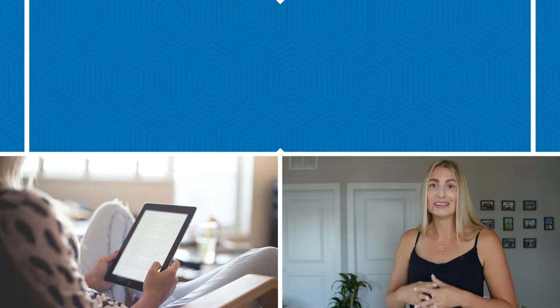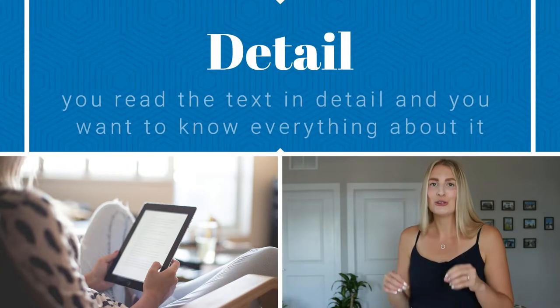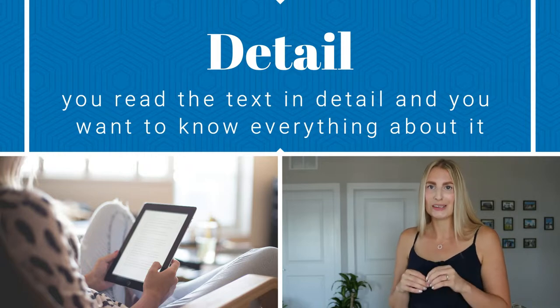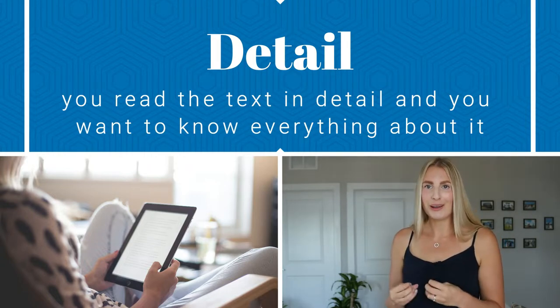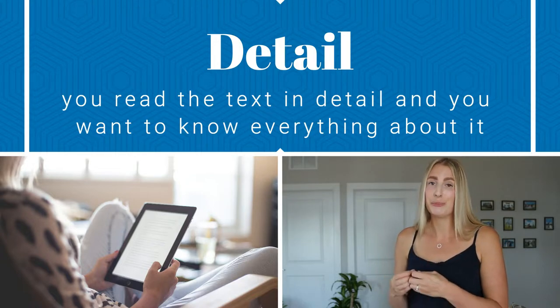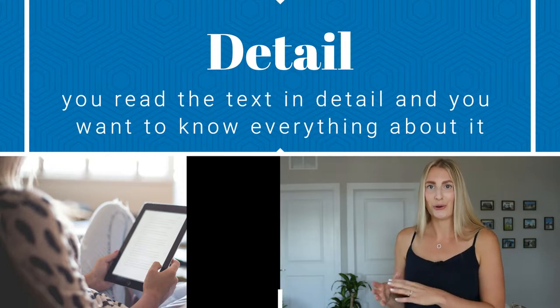The last reading technique is detailed reading — it's the all-or-nothing approach. You really go through the text in detail and you want to know everything about it. You might notice that it takes longer to get through the text, but it will help you get all the details and answer all the questions.